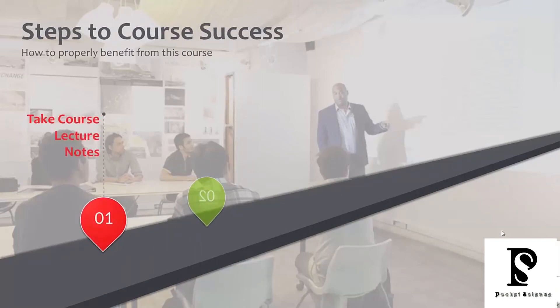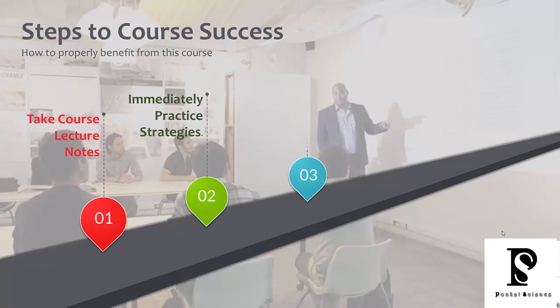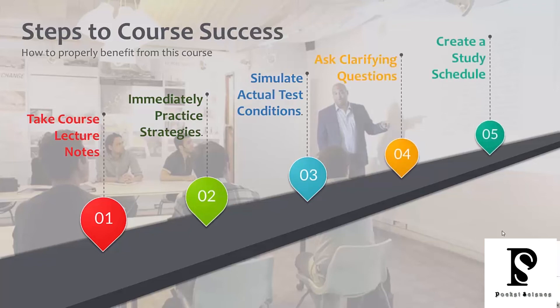These are the steps you need to take to really benefit from this course. Number one: take lecture notes. The way I teach this course is just like you are in person — I've been teaching the IELTS exam for decades. If you don't take course lecture notes, you're going to forget a lot of the information. It's also very important that you immediately practice the strategies and tactics that we teach. When I teach you something and you see me apply it, then it's time for you to go practice applying the strategy.